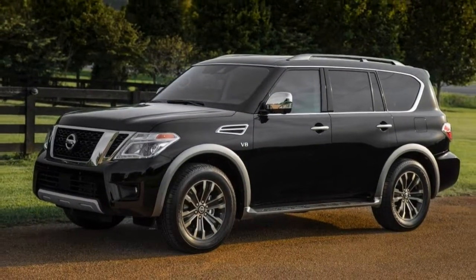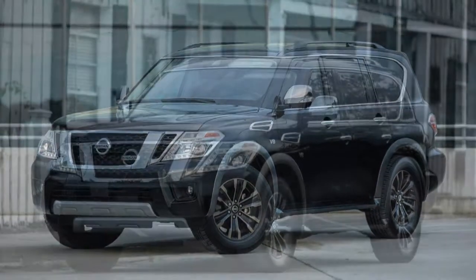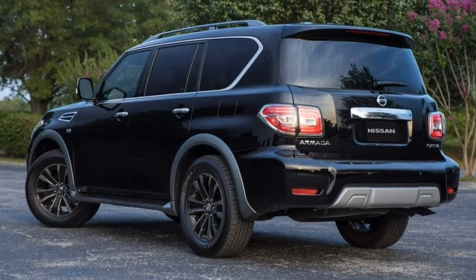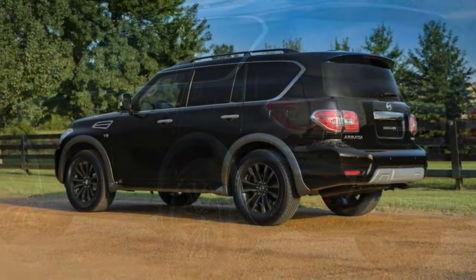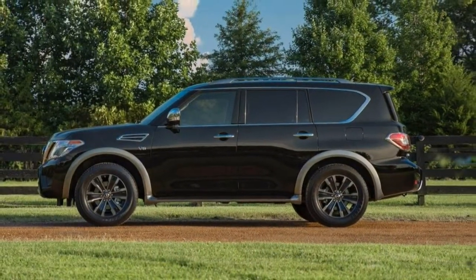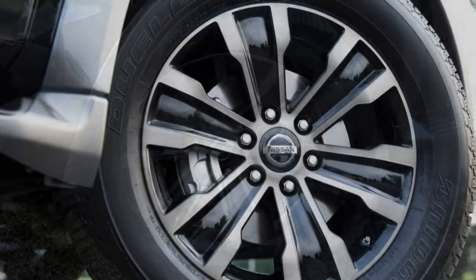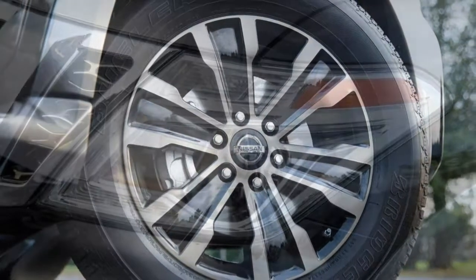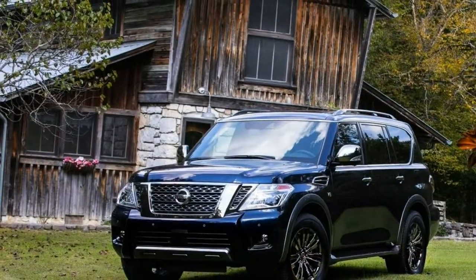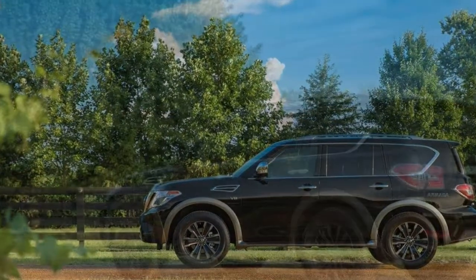The 2018 Nissan Armada is a full-size SUV that seats 8 passengers. Second-row captain's chairs are available on the top Platinum trim and reduce seating to 7. All Armada trims use a 5.6-liter V8 engine with 390 horsepower, 394 pound-feet of torque, paired with a 7-speed automatic transmission. Rear-wheel drive is standard and four-wheel drive is optional. Trim levels start at the SV, move up to the mid-grade SL, and finish with the nearly fully loaded Platinum. The standard SV trim starts with 18-inch alloy wheels and automatic LED headlights.